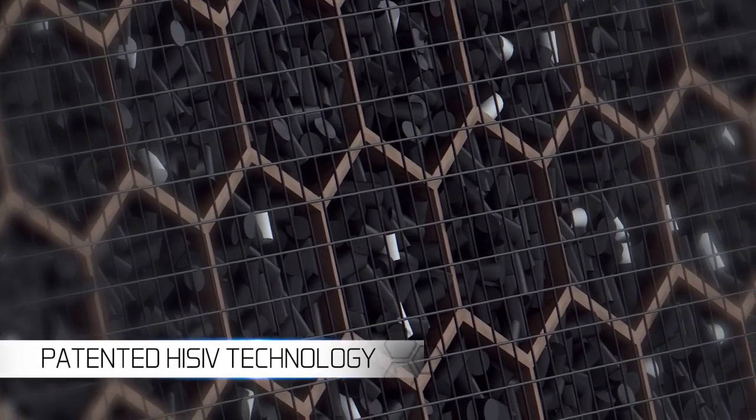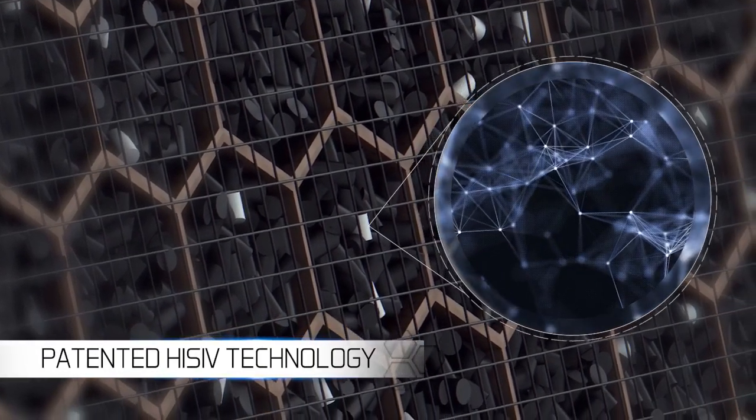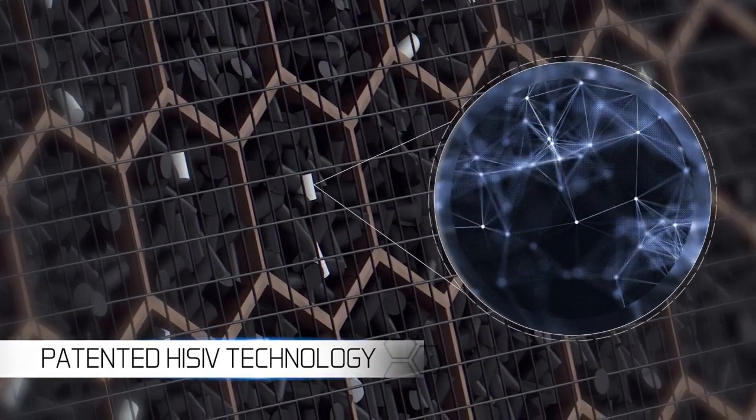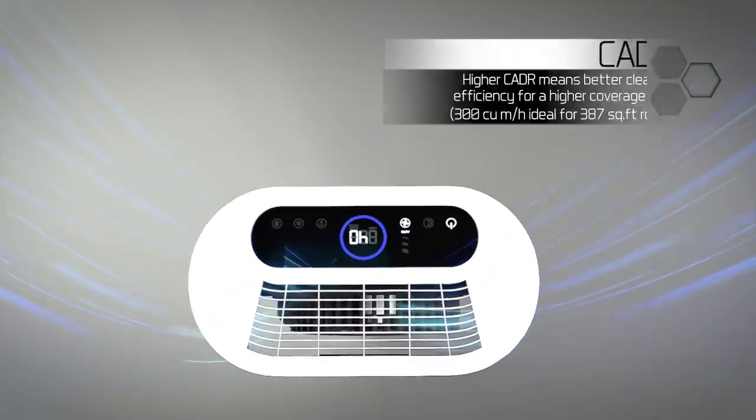The Honeywell patented high-SIF technology is also used at oil refineries where the concentration of harmful gases is much more than our indoor environments. It delivers a much higher efficiency of cleaning harmful gas pollutants by absorbing them.